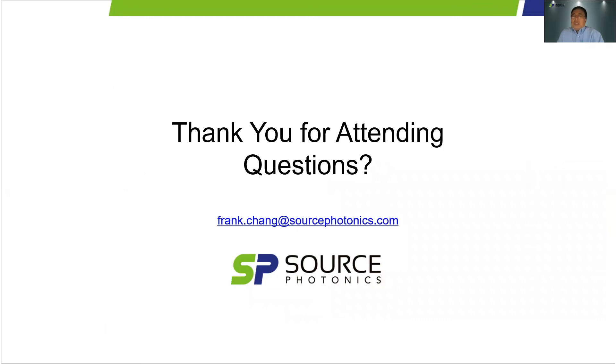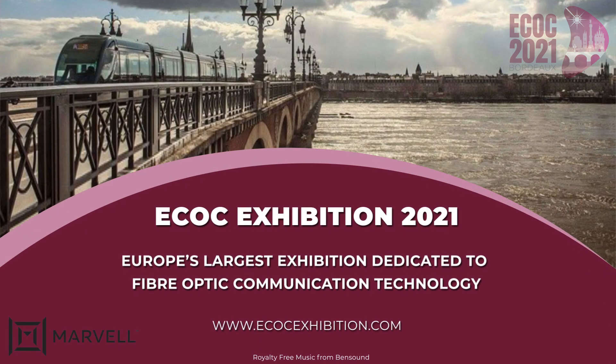Thanks for attending. I look forward to a successful ECOG event. Should you have any questions, please feel free to contact me. Thank you very much.